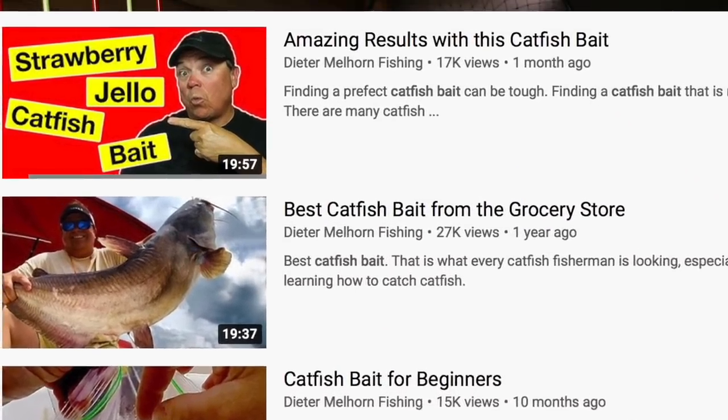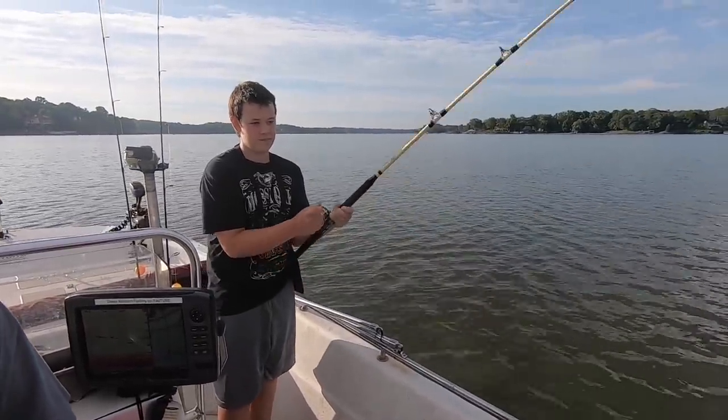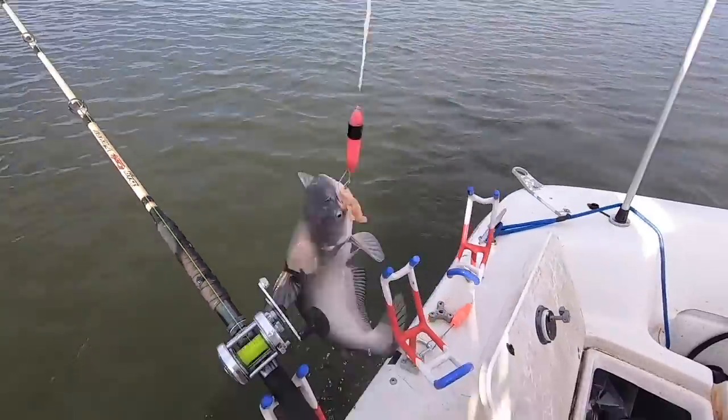It will catch fish. If you've watched any of my videos, you've seen me using strawberry Jello on chicken breast chunks - you can try that too, but you don't have to get that complicated. Chicken breast will catch you fish. My point is this: in winter when most people are stuck at home not fishing and wanting to get out, don't let bait stop you from going fishing. Get out there. If you have to go buy some chicken to do it, that's fine.